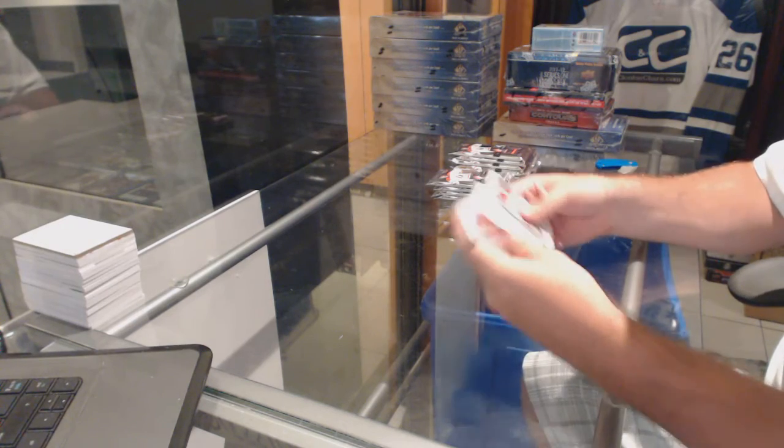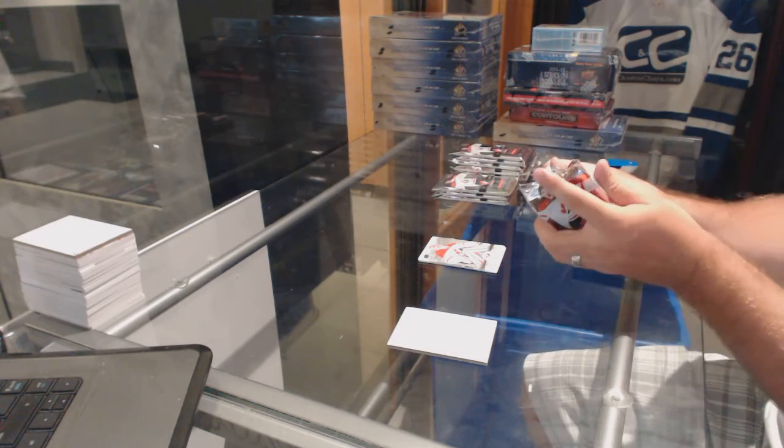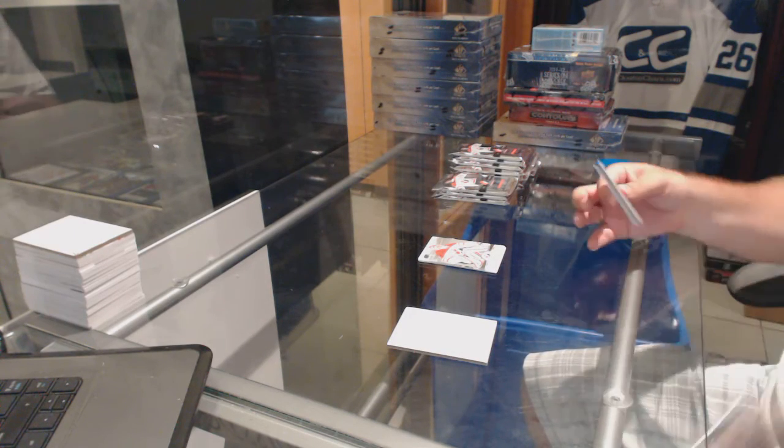All right, let me get myself focused on this. There are base packs in this now. All right, that's good enough to know.